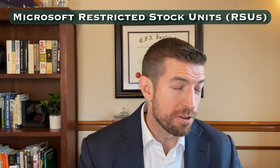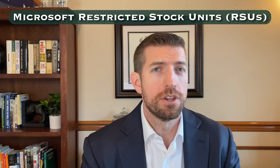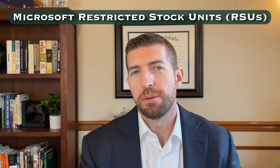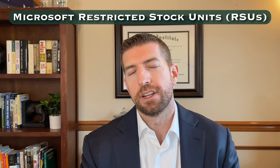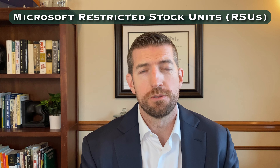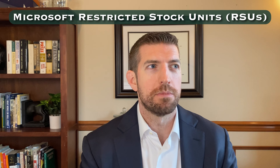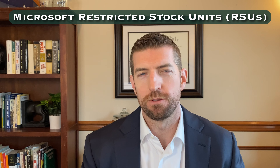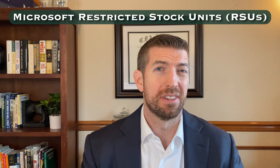I typically tell employees: if you have this envelope of cash, is the best use of it putting it into Microsoft stock? Your future compensation is already highly tied to Microsoft stock — you've got unvested RSUs and your future salary will depend on Microsoft's fortunes, so you're already heavily tied to the employer. It doesn't really make sense to put way more chips into that one employer. You see all the time employees whose liquid net worth is largely tied up in one company, especially if they've not been selling RSUs. So from a planning perspective, sell those shares as soon as they vest.